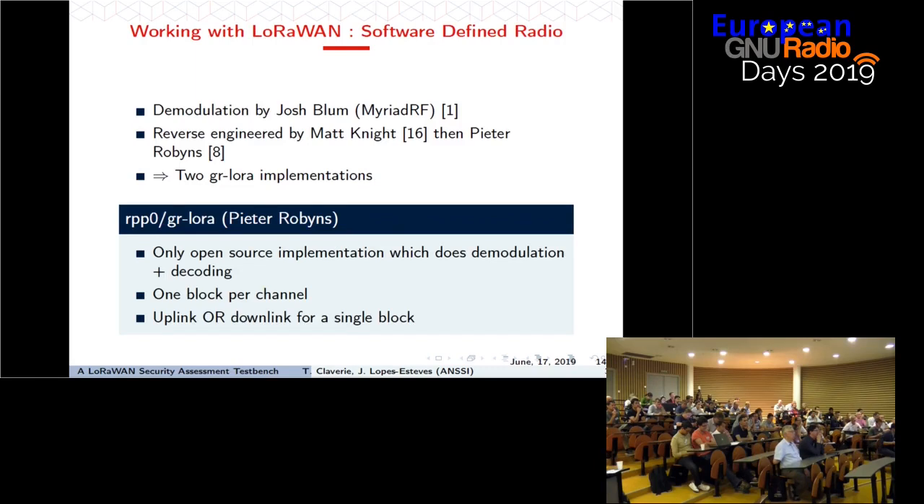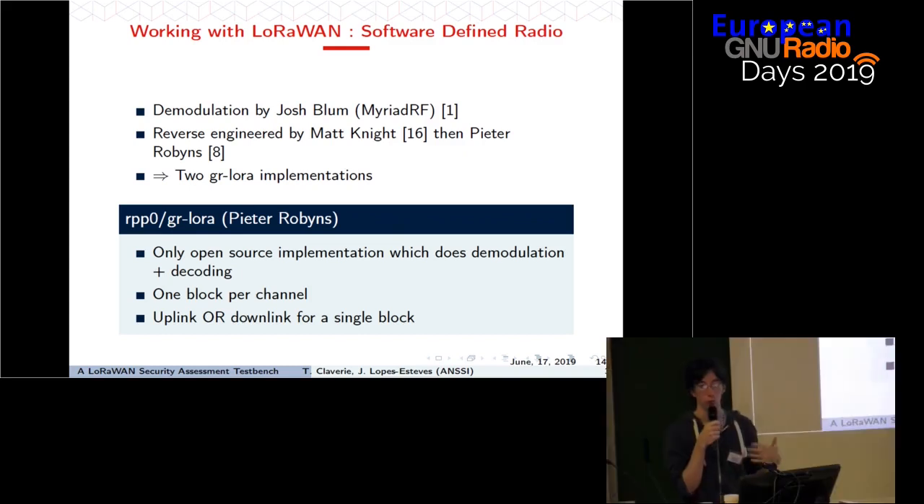There are also projects related to software-defined radios. A first blog post on Myriad RF by Josh Bloom presents how to demodulate LoRa signals. Two reverse-engineering works on the PHY layer coding were done by Matt Knight and by Peter Robbins, both implementing GNU Radio projects to demodulate LoRa signals. However, only Peter Robbins' implementation is complete because it not only does demodulation but also decodes the frames to give actual transmitted bytes. One limitation is that a single block can process only uplink or downlink transmissions, not both simultaneously.